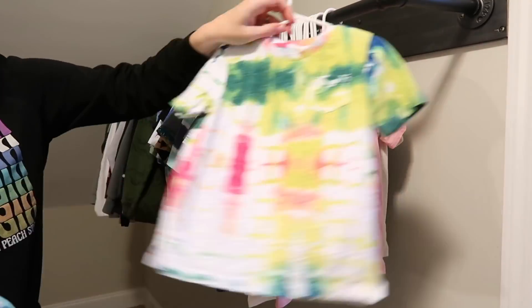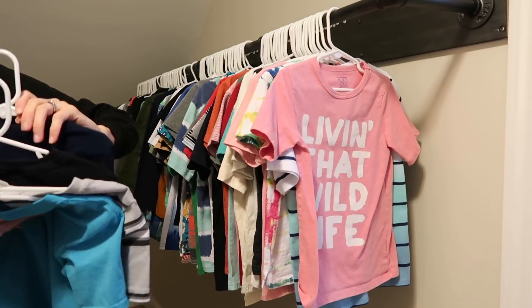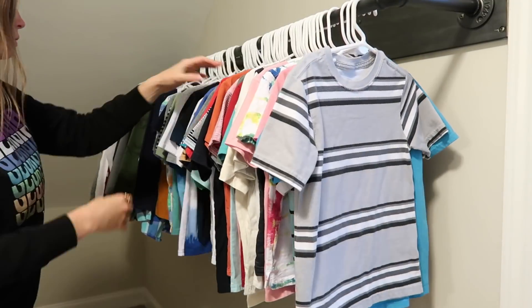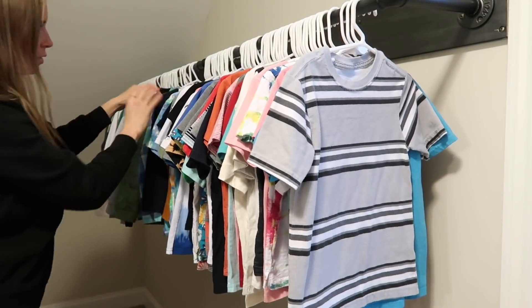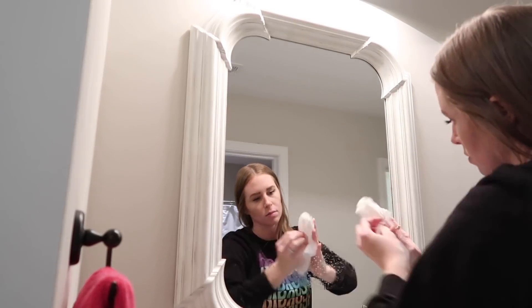I turned all of those shirts several weeks back because it was bothering me so badly — I wanted them facing me when I came into the closet. So I turned them all. It's just something so small, and to so many people it wouldn't matter, but I love the way that it is now.